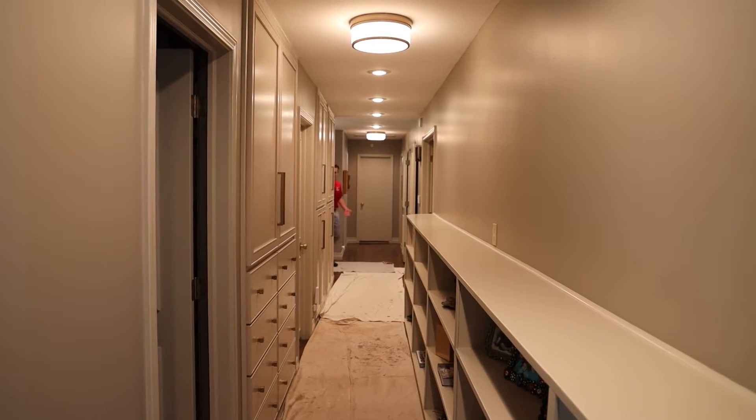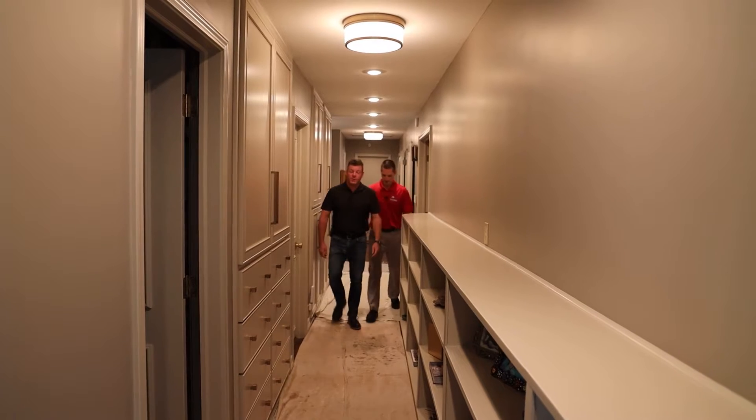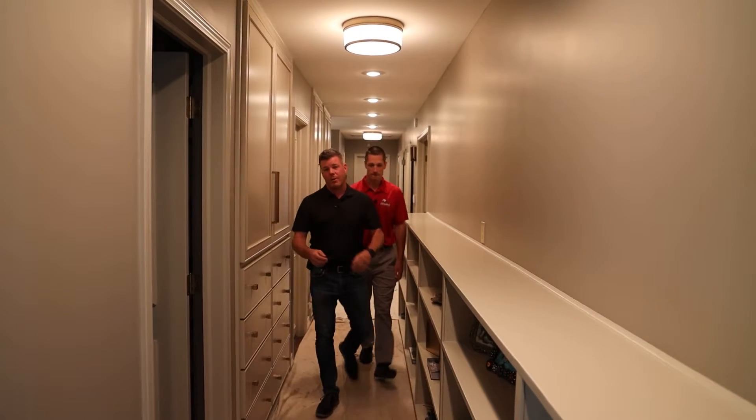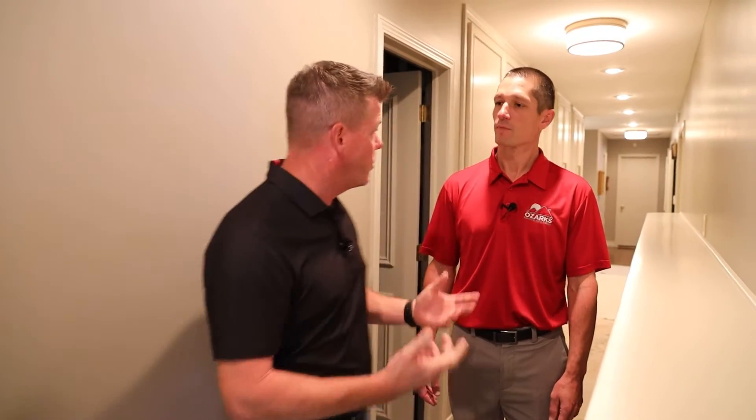I'm glad you called me. I know you guys are close today, so we are just about to wrap things up. We've been following our remodel home project with Aaron, and today is the finishing touches. There are just a few little things to do, but all in all the homeowners are getting ready to take possession of the new quarters. So you want to show us around?